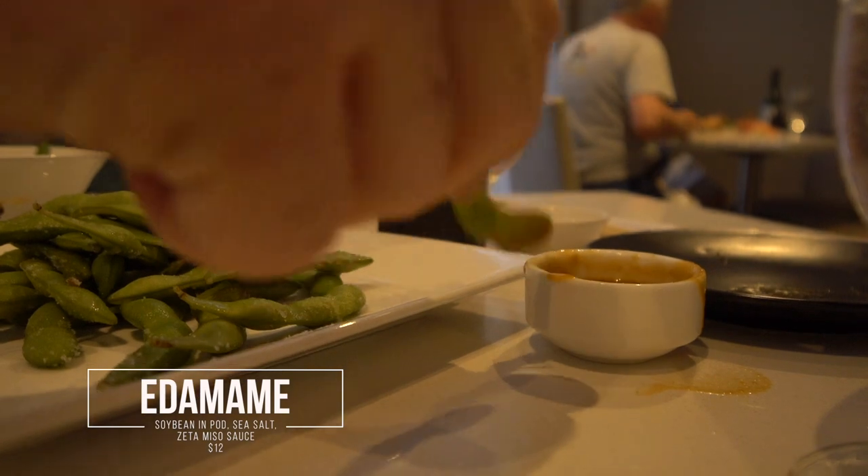I'm not well versed in eating edamame but it is very good here at Zeta Asia. Edamame is just a soybean in the pod, served with sea salt and a Zeta miso sauce — the miso sauce is pretty good, almost like a soy sauce but a little more tangy. You basically pop these things out of the pods and chuck them into a bowl. This is the first of many dishes we have coming tonight.